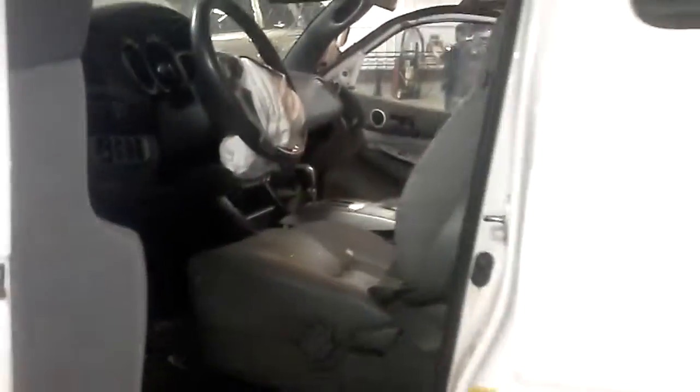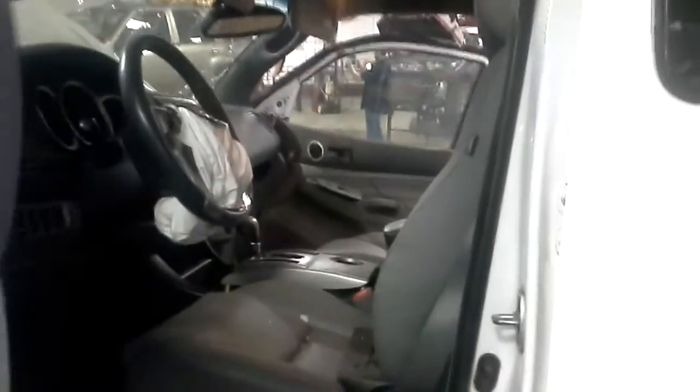We have a gray leather interior. Windows and locks. Front seats are heated.